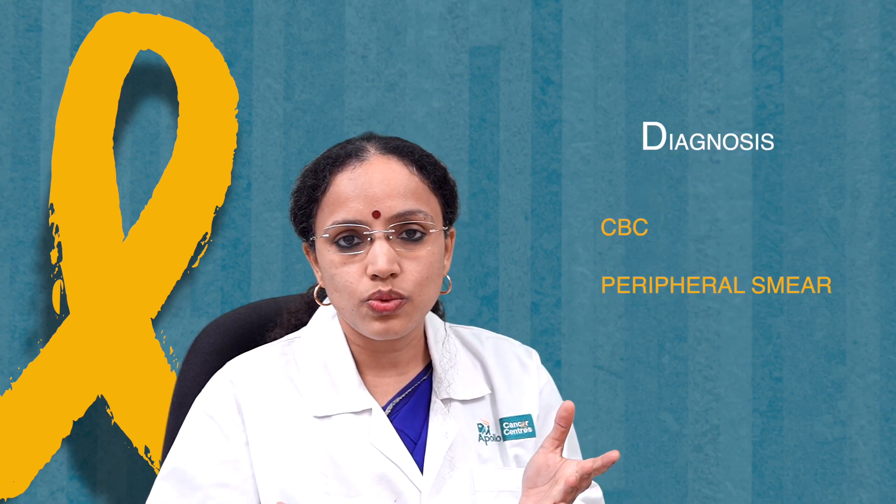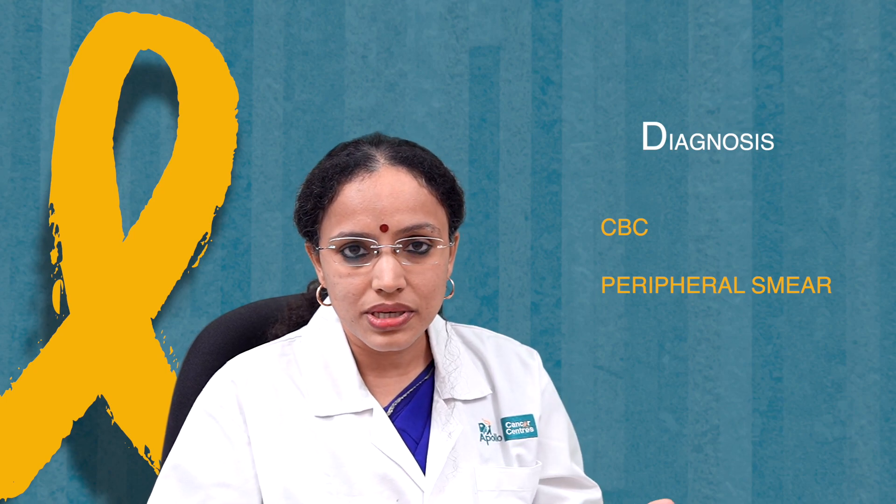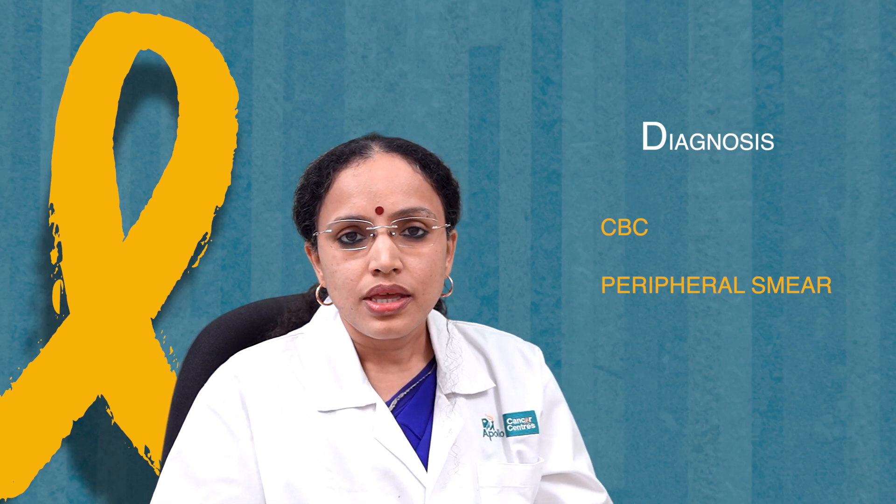For diagnosing leukemia, we do a complete blood count — a CBC and a peripheral smear. In the CBC we look at the amount of red blood cells, the hemoglobin, the white blood cells, the type of white blood cells in the body, and the platelets — their amount and distribution.